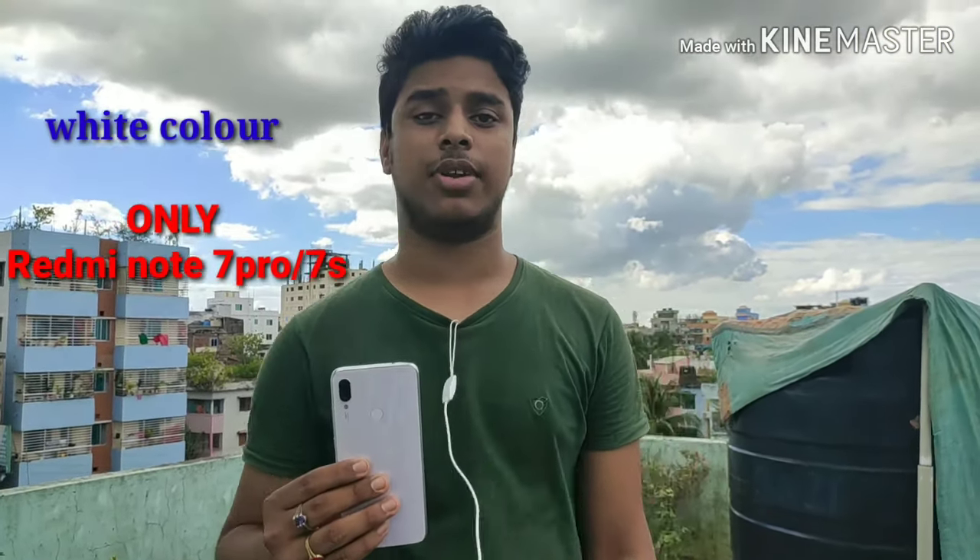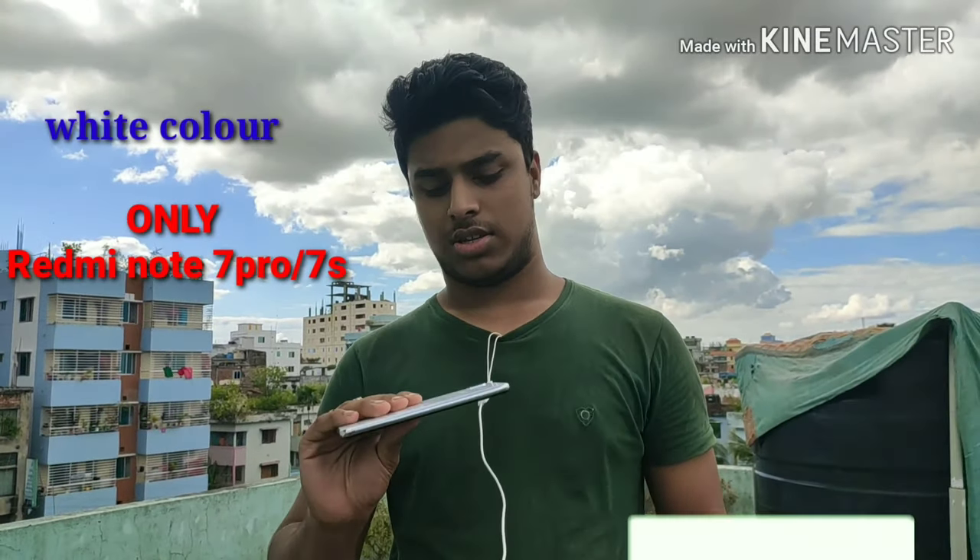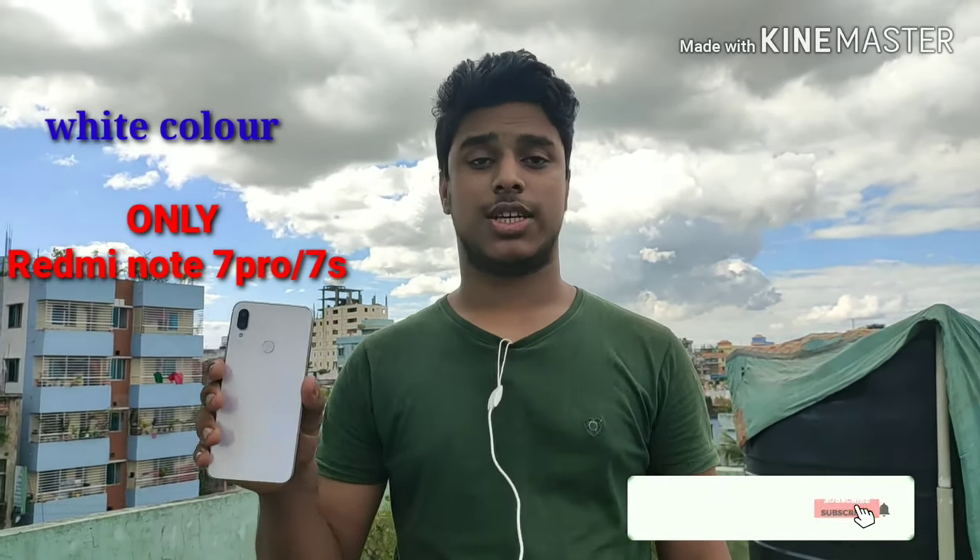The Redmi Note 7S and Redmi Note 7 Pro have multiple variants with RAM options. The processor is the Snapdragon 675 and the camera is 48 megapixels. The Redmi Note 7 is good overall, and the color type has been changed.